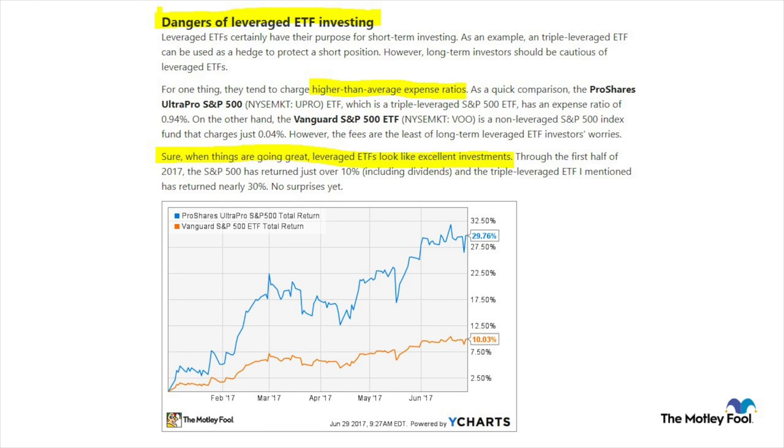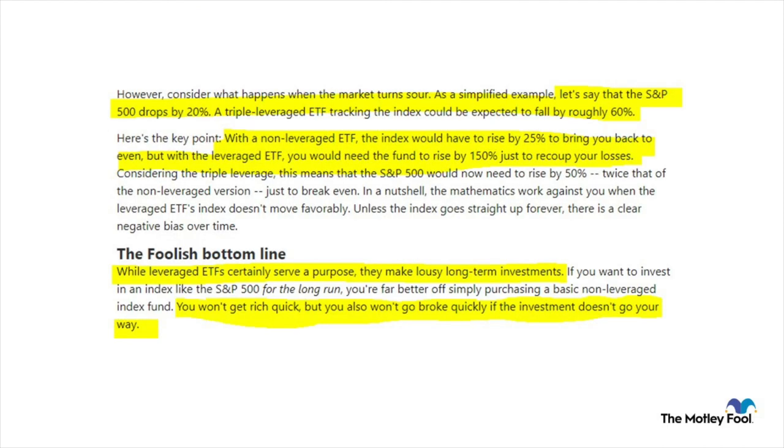Borrowing money to increase leverage comes with a cost — just like leveraging your property to buy another property, the bank charges you an interest rate. When things are great, leveraged ETFs look like excellent investments, but I'll talk about how mixing another leveraged ETF can make it look excellent in a downturn as well. If the S&P drops by 20%, a triple leveraged ETF tracking the index is expected to fall roughly 60% — I'll explain how mixing other leveraged ETFs reduces this risk.